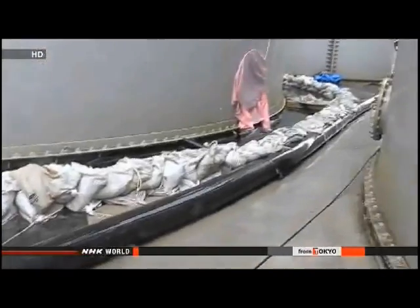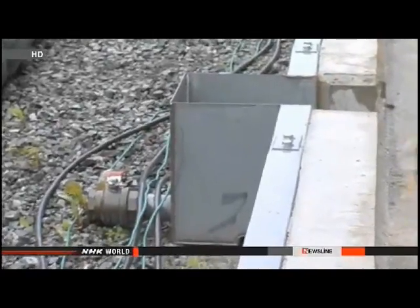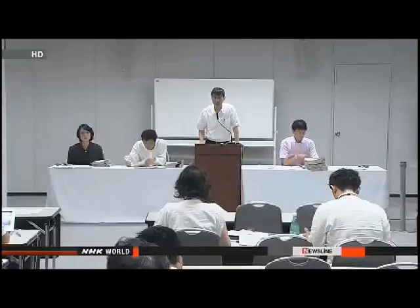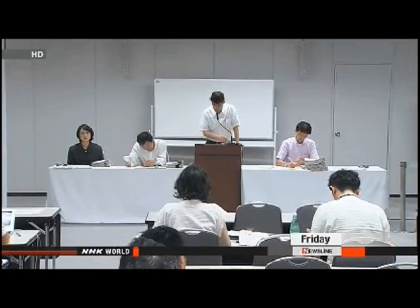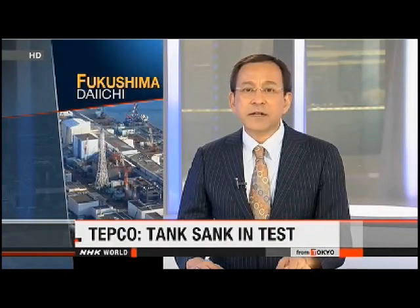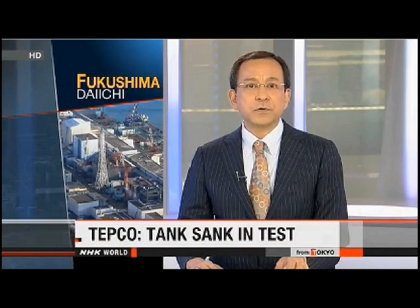Crews plan to dig holes around the tank and a nearby ditch, then analyze the soil and groundwater to trace the path the water took. Inspections of similar tanks found two may have also leaked. TEPCO officials say they've known for more than two years that the leaking tank was standing on shaky ground — in a test in July 2011, the tank sank 20 centimeters. They are now looking into whether that had anything to do with the latest leak, as the tank may have become deformed or damaged when it sank.